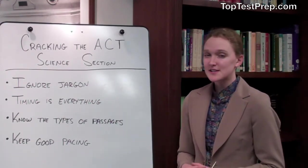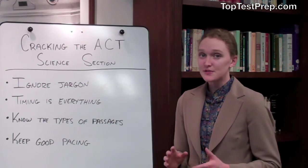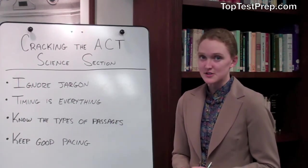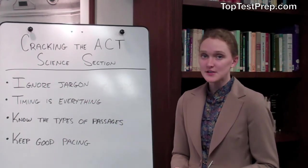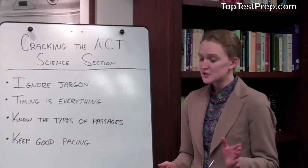Secondly, understand the timing for the science section. You have 35 minutes and 7 passages, so you're going to want to average 5 minutes per passage. If you find yourself getting caught up on one question, just move on.